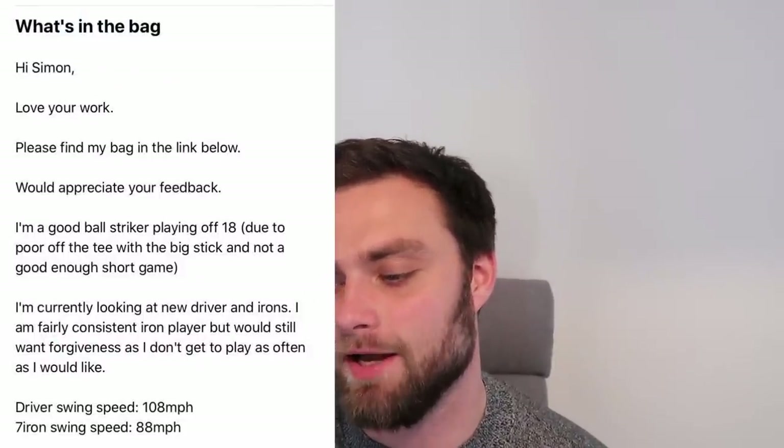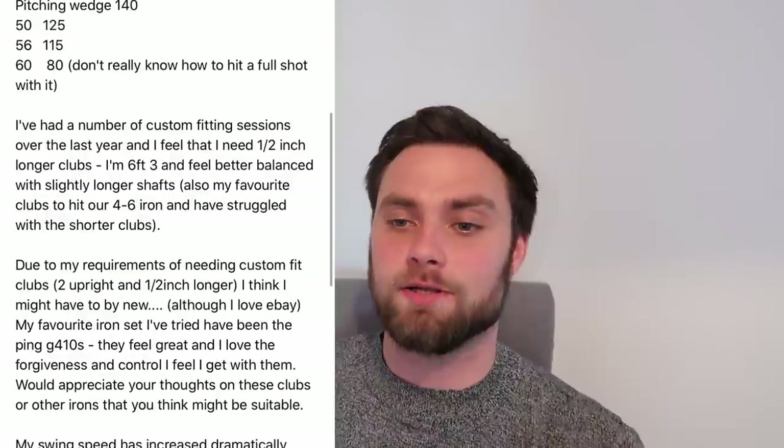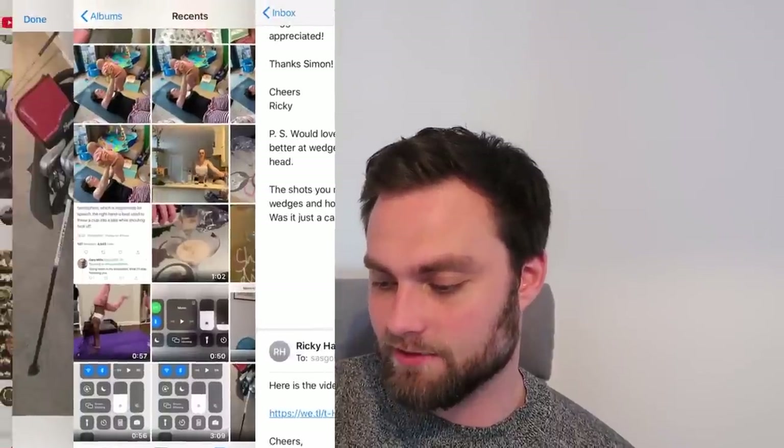The next one is Ricky. He plays off A-team, been playing since 2012. He can swing it — 6'3" with good distances. His question: he's had a number of custom fitting sessions over the past year to get an idea of what's out there. I highly recommend people do that, to see what difference a fully custom-built set can make. He wants new irons and a new driver but can't afford both. He thinks he needs half an inch longer and two degrees upright, which as a static fit probably sounds about right.